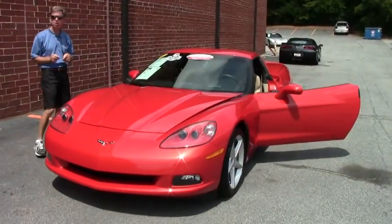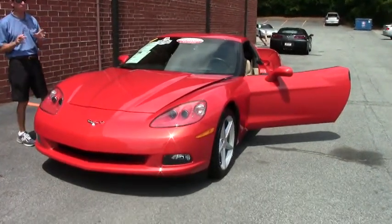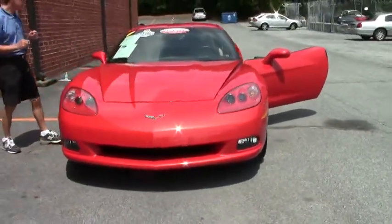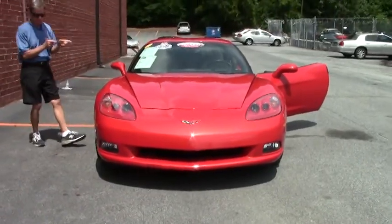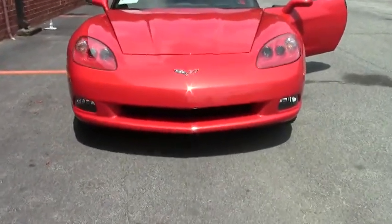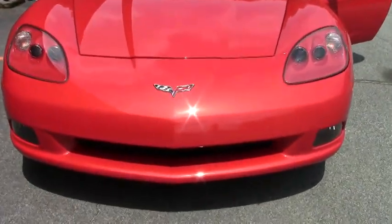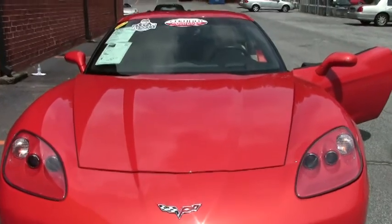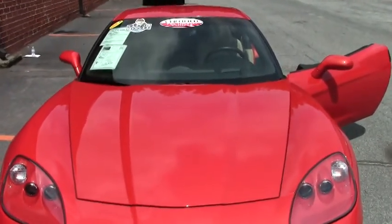It's a 2012 automatic Inferno Orange with a Cashmere interior. They only made 115 in this color combination this year. Beautiful, unusual paint. The car is loaded nicely — it's a 2LT, like a brand-new car with just over 8,000 miles.